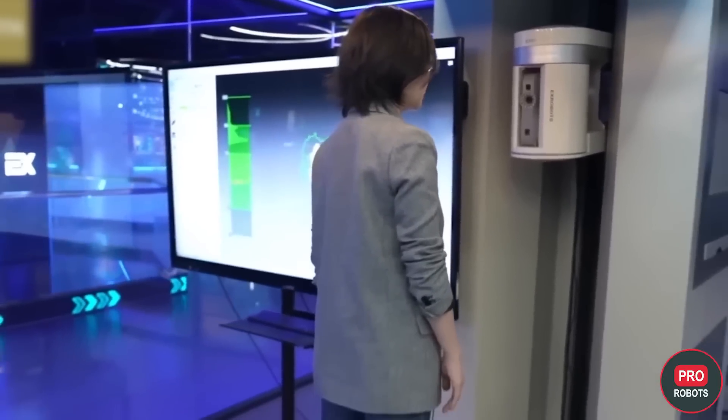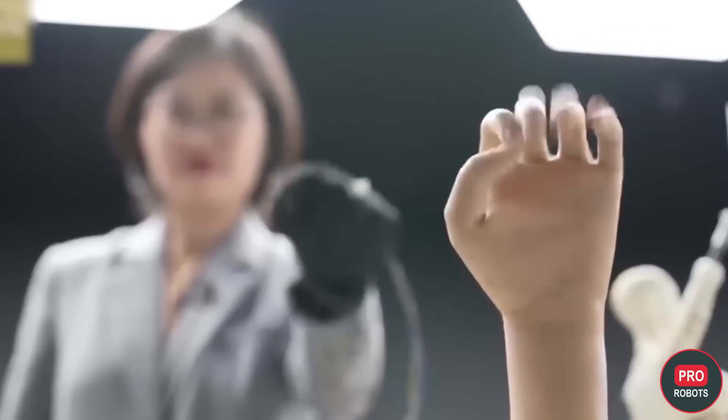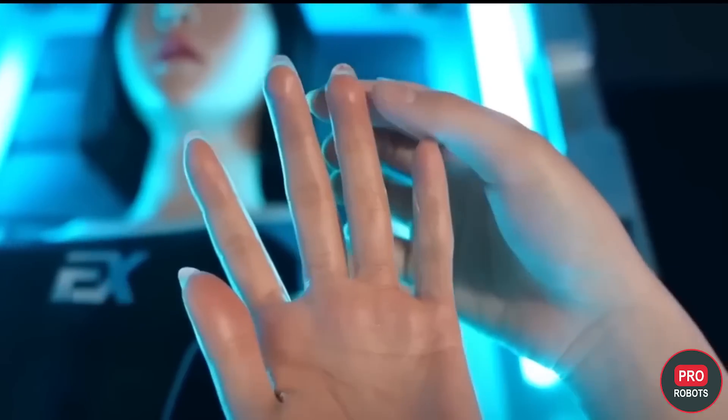They can make your own robot replica. Thanks to 3D scanning, digital modeling, and 3D printing, the robot can have exactly the same face as a real person.